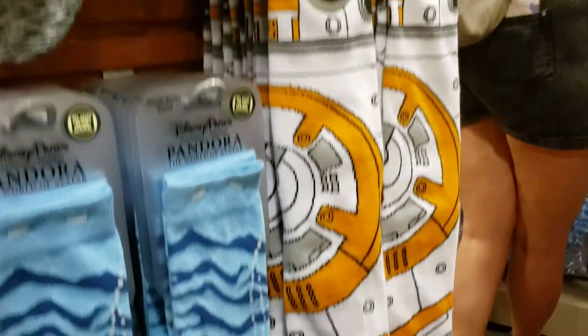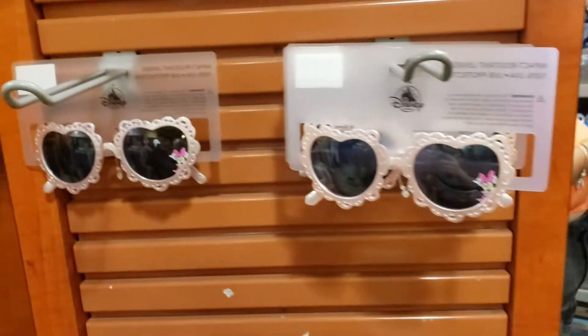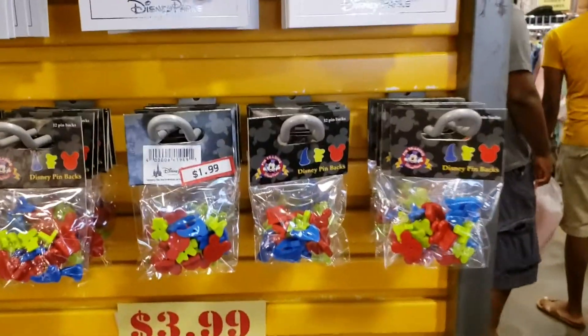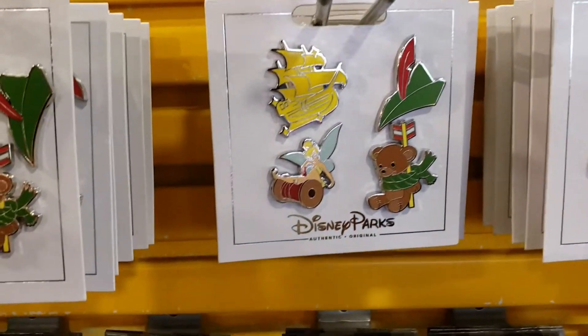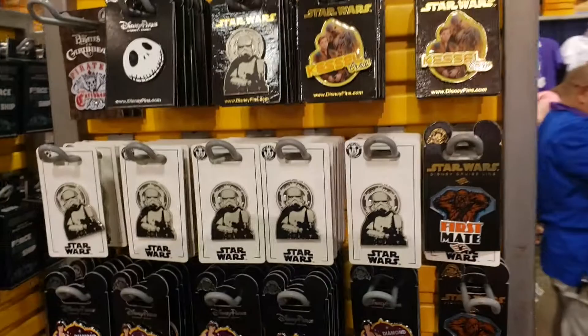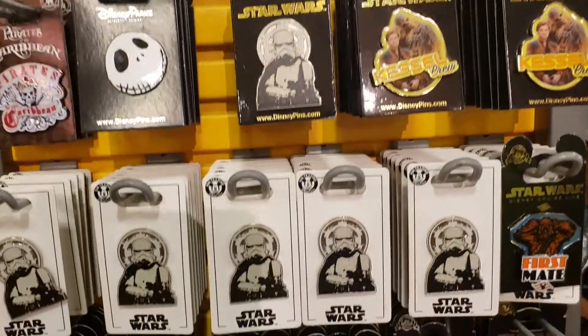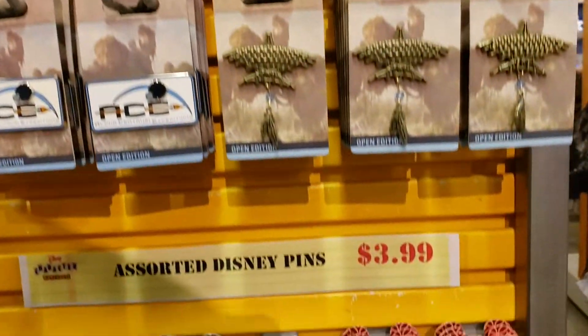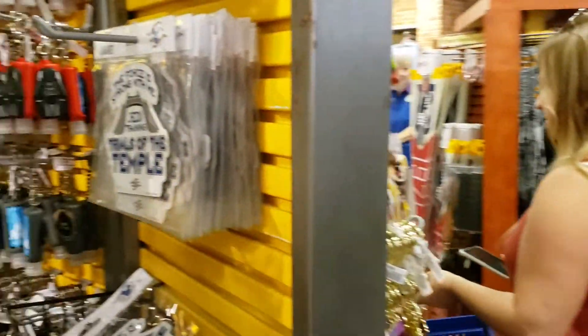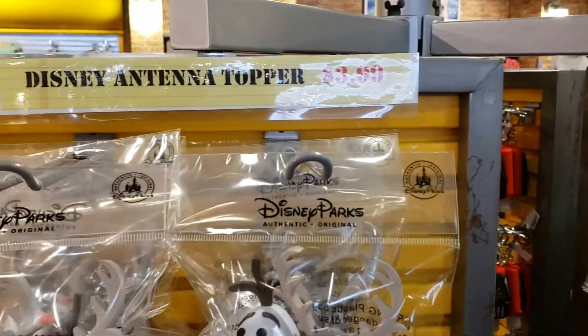Socks are $2.99. Kids' sunglasses are $4.99. They have some pins — $8.99 for a set, $4.99 for a set. $5.99 for these pins here. Antenna toppers are $3.99 — Olaf and Spin, Mike and Sully.